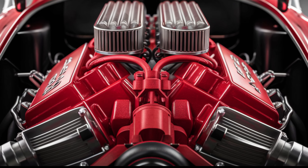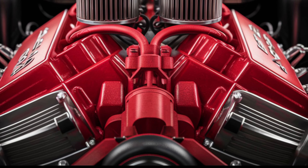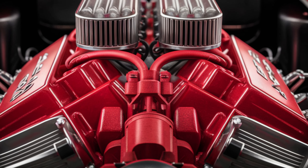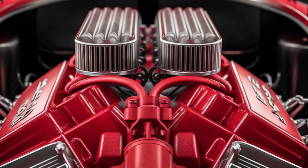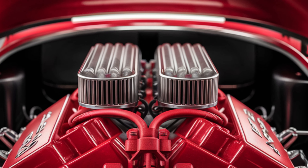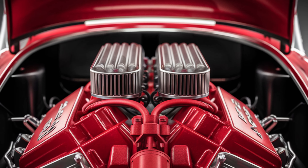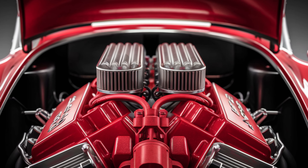Now let's talk about performance. The 2025 Shelby Cobra is powered by a supercharged 5.2-liter V8 engine that delivers a mind-blowing 760 horsepower and 625 lb-ft of torque. This powerhouse engine is paired with a seven-speed dual-clutch transmission, providing lightning-fast gear changes and an unparalleled driving experience.